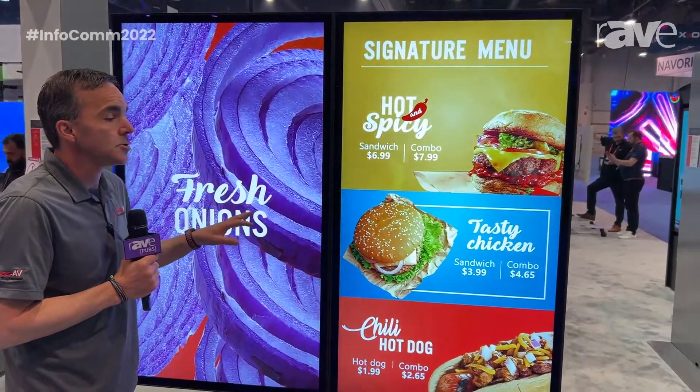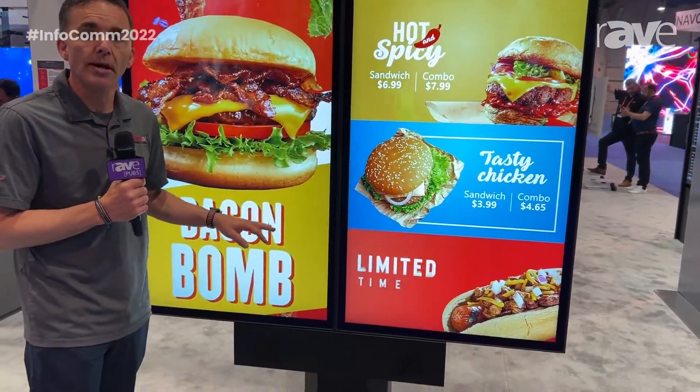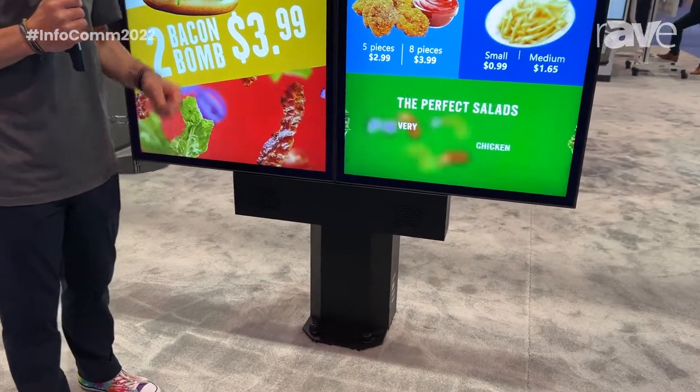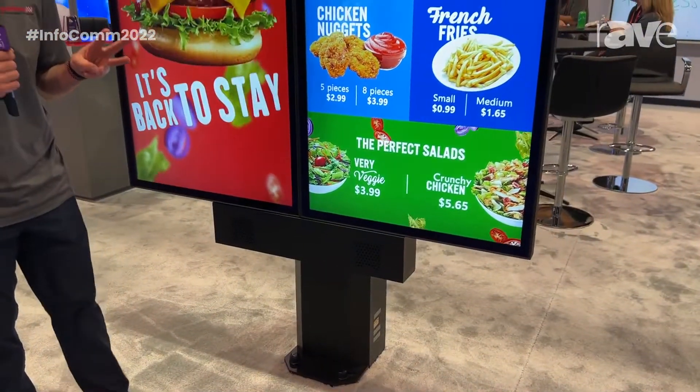This is our solution that accommodates not only our new XHB554 Extreme Display, but also the LG outdoor display. It comes in single, dual, and triple configurations.